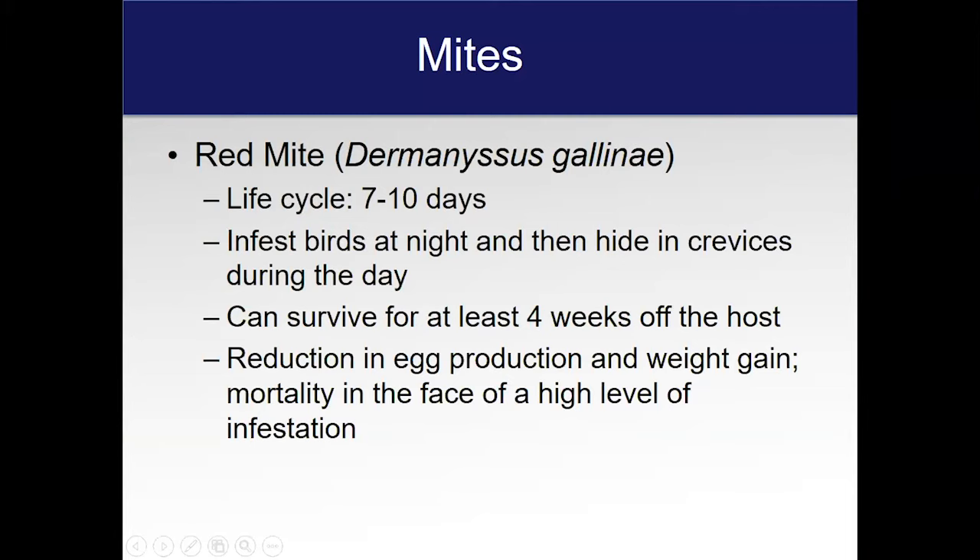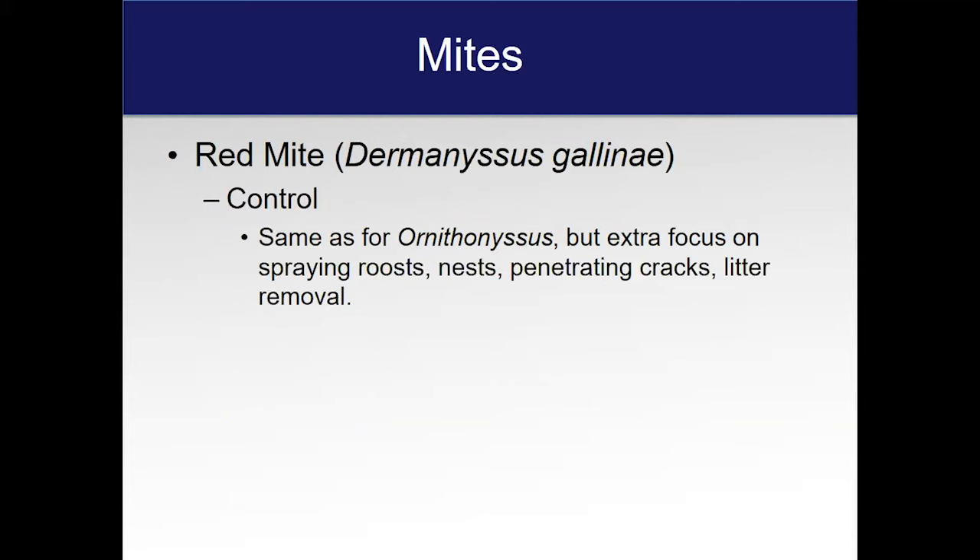The Red Mite is probably the most dangerous. It's not as common around here, but I have seen it. Its life cycle is very similar; it can survive a long time off the host and will feed on the bird at night, then hide in crevices. Your best way of diagnosing this mite is with a hammer — go in and take a hammer to underneath a roost or perch, and if you see something in the crack that looks like blood moving around, those are these mites. They can reduce egg production and weight gain, and in some cases can cause mortality in your birds.